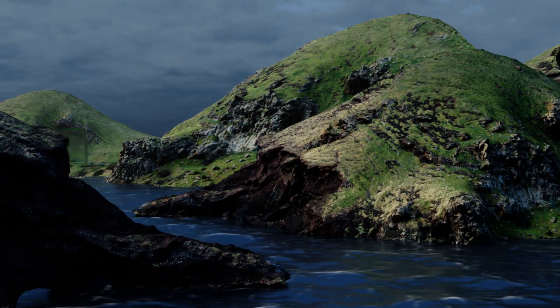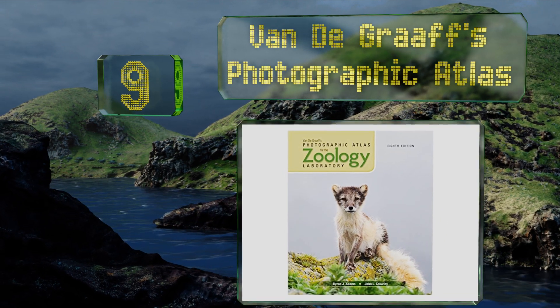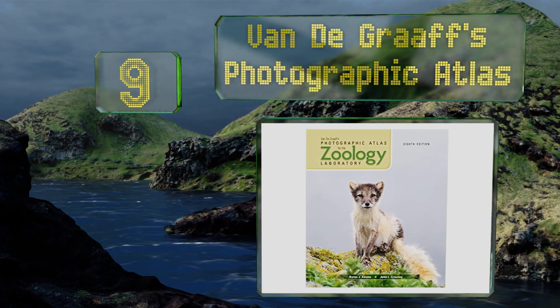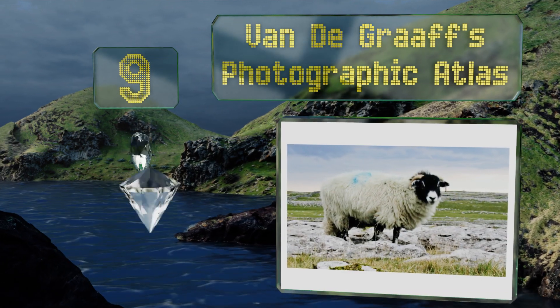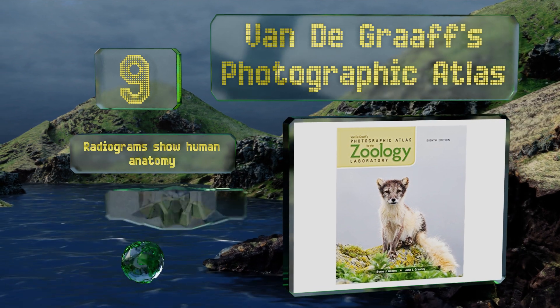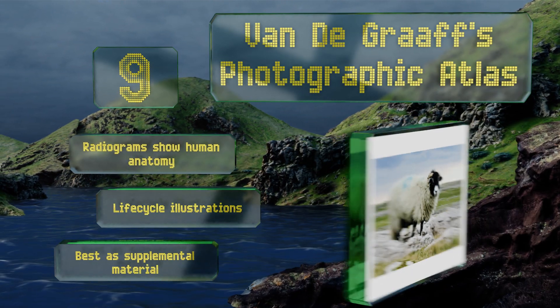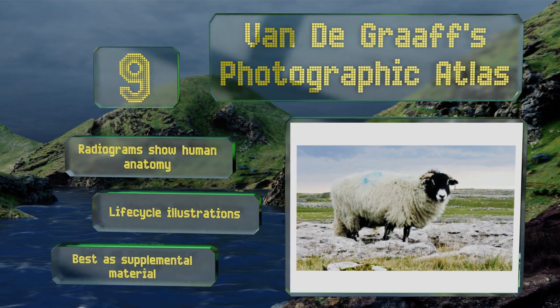At number nine, you may not have the ability or desire to provide dissection labs of all the creatures discussed in class. For times when a live version isn't available or desired, Van de Graaff's Photographic Atlas can supply carefully labeled images to enhance learning. It features radiograms that show the human anatomy and life cycle illustrations, but it is best as supplemental material.